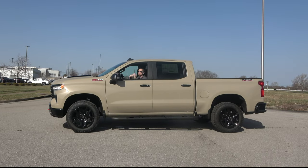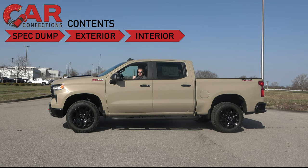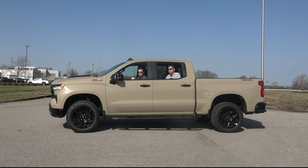What's going on YouTube? There's no mistaking what this is — this is the all-American 2023 Chevy Silverado, and we want to know: does this truck have what it takes to keep up in this highly competitive segment? Let's go ahead and find out.